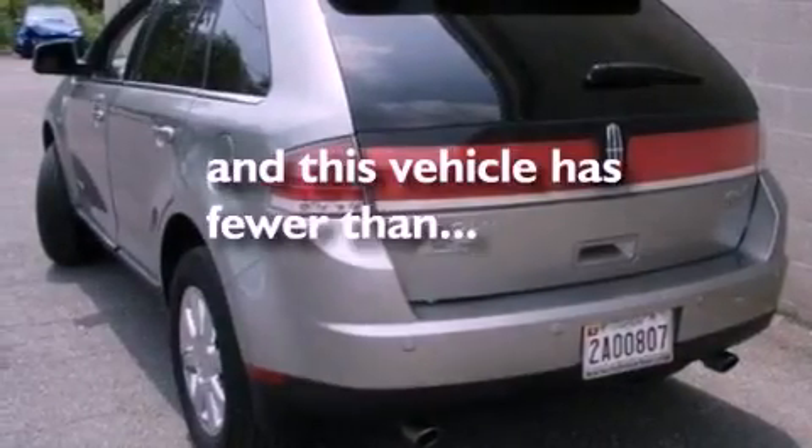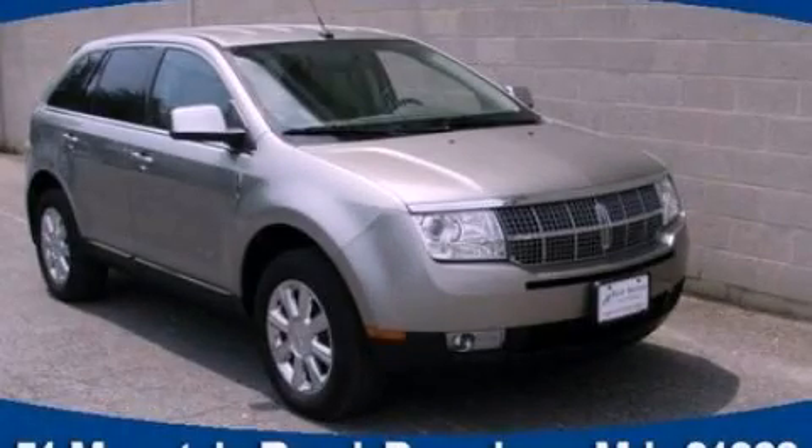Heated side-view mirrors, and this vehicle has fewer than 25,000 miles on the odometer. Contact us today to arrange your test drive.